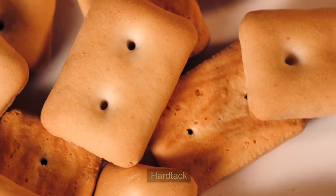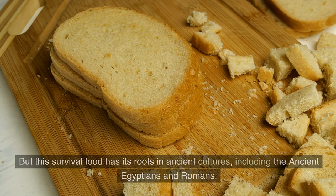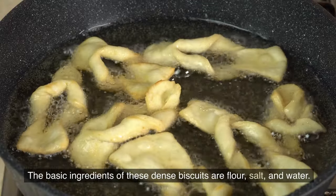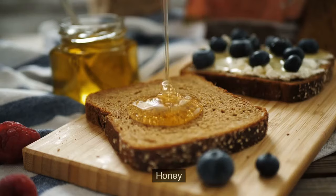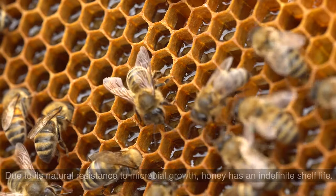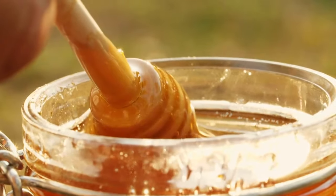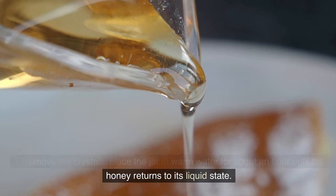Number 7: Hardtack. You've probably read about hardtack in Civil War tales, but this survival food has its roots in ancient cultures, including the ancient Egyptians and Romans. The basic ingredients of these dense biscuits are flour, salt, and water. Number 8: Honey. Due to its natural resistance to microbial growth, honey has an indefinite shelf life. It can crystallize and harden in long-term storage, but it is still safe to eat. To remove the crystals, place the jar in warm water for about an hour until the honey returns to its liquid state.